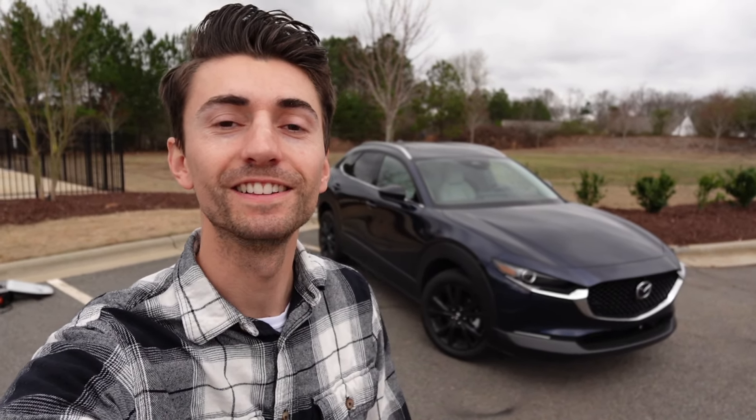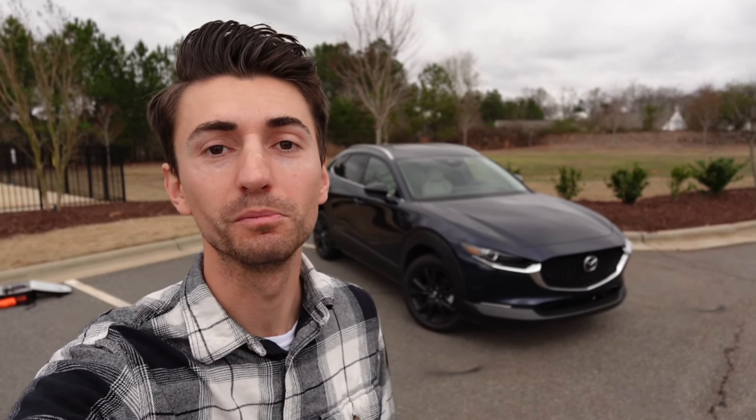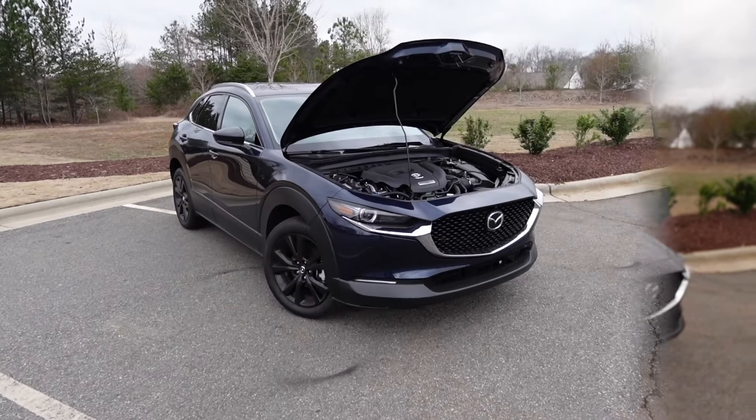Welcome to the channel. In today's video we're going to take a look at the 2024 Mazda CX-30 finished in Deep Crystal Blue Mica. This one's a turbo all-wheel drive and it is $38,000.